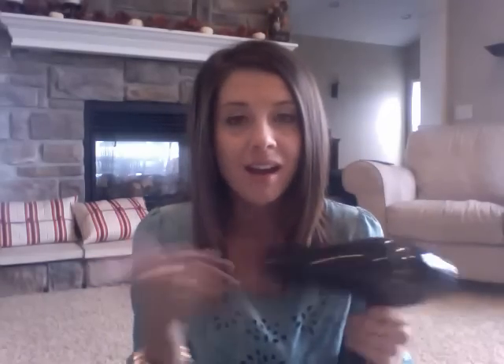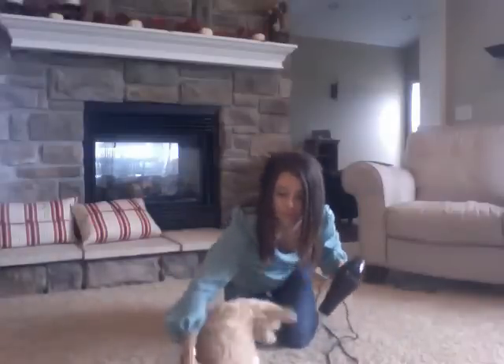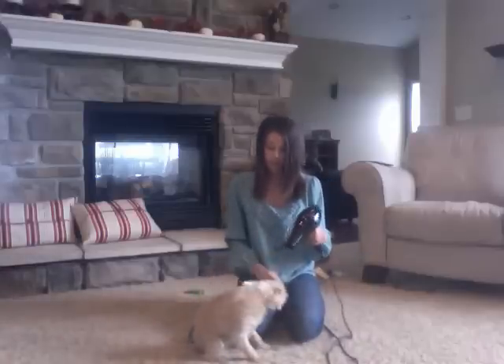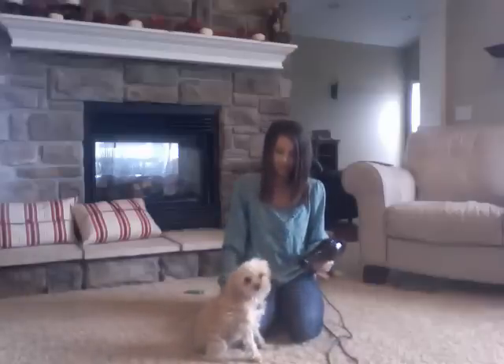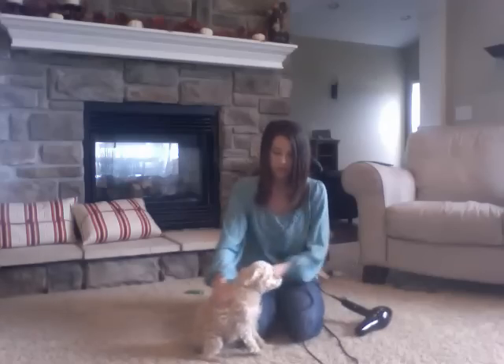Bella really loves getting dried with this too — kind of an added bonus. I give Bella baths a lot because she likes to roll in the grass, so I can get her dry in like three minutes and she loves it. We'll do a demonstration because Bella's cute — you want to see her, right? Come here so the people can see you. Do you love that? She loves it — she's just sleepy. I woke her up from a nap. Say hi, Bella. I love it for that because it's just such a great time-saving tool, and these days I really need all the time I can get.